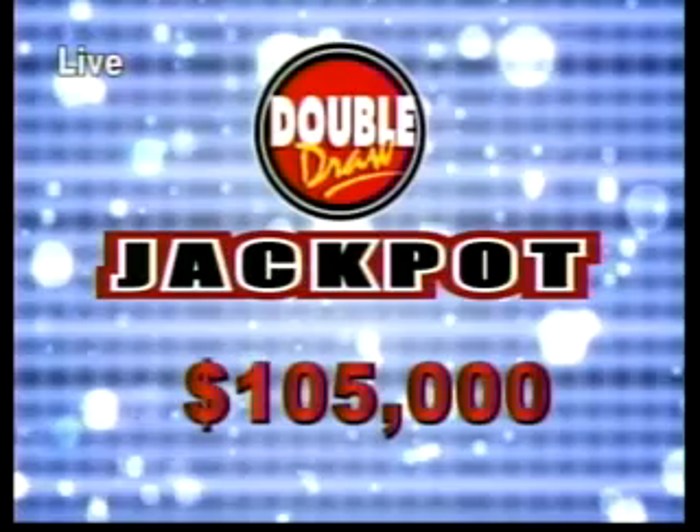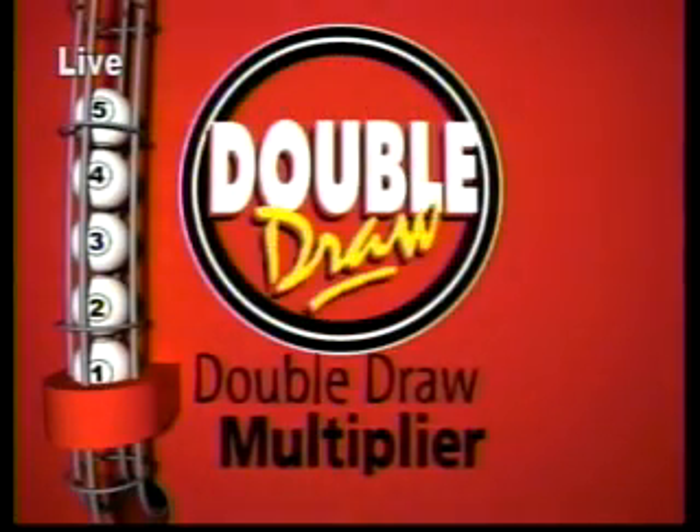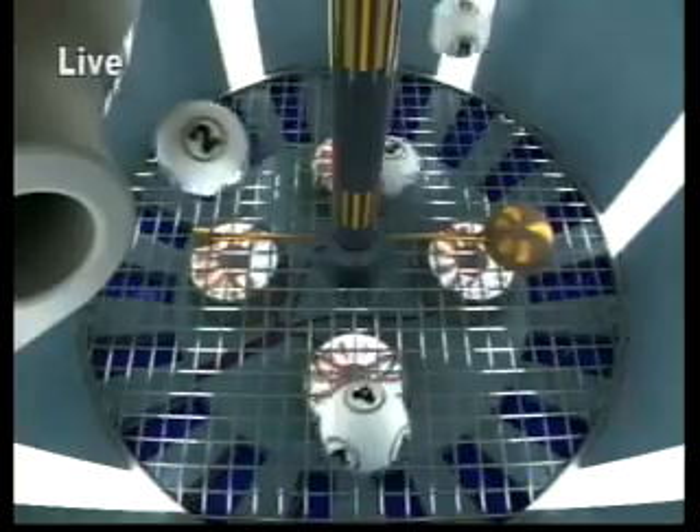Here's the randomly selected multiplier number. And here is where we wish you good luck. That's as much as we can do for you from this end. The multiplier is 2.